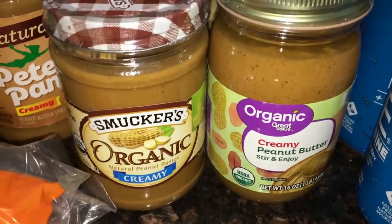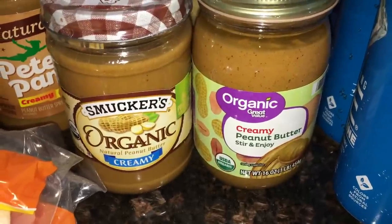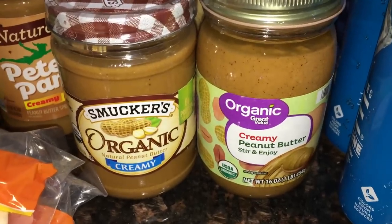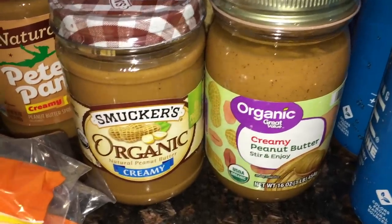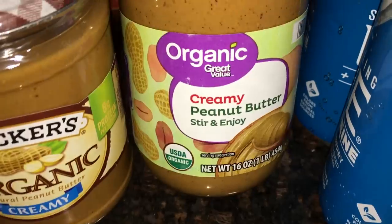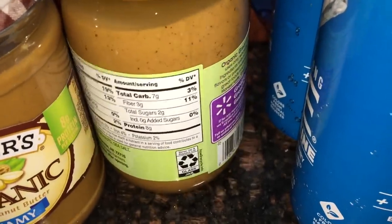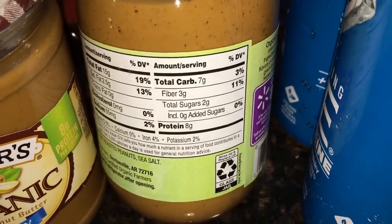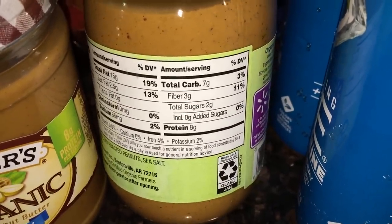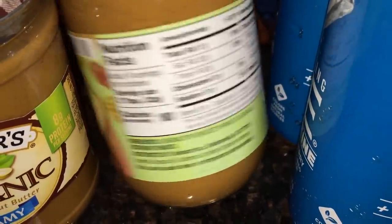I'm also planning on making myself a vegan keto chocolate cake using a Swerve cake mix, and a peanut butter icing. So I wanted peanut butter on hand for that. My birthday and my son's birthday are coming up in the first week of May. My favorite is this organic Great Value creamy peanut butter — it's very low net carbs, basically just peanuts and salt, which is what you want to look for.